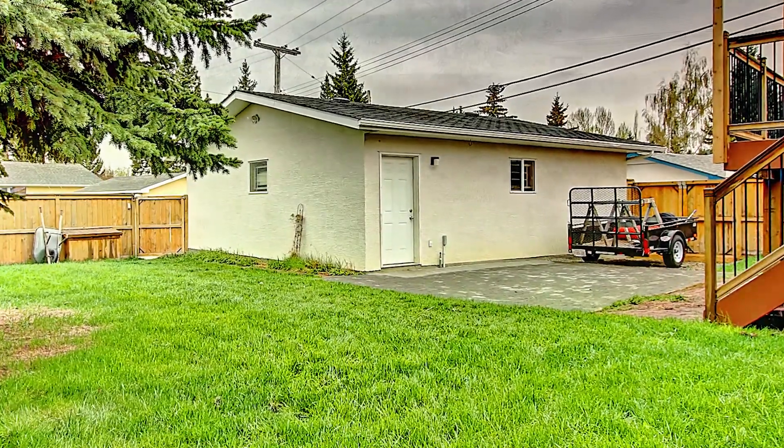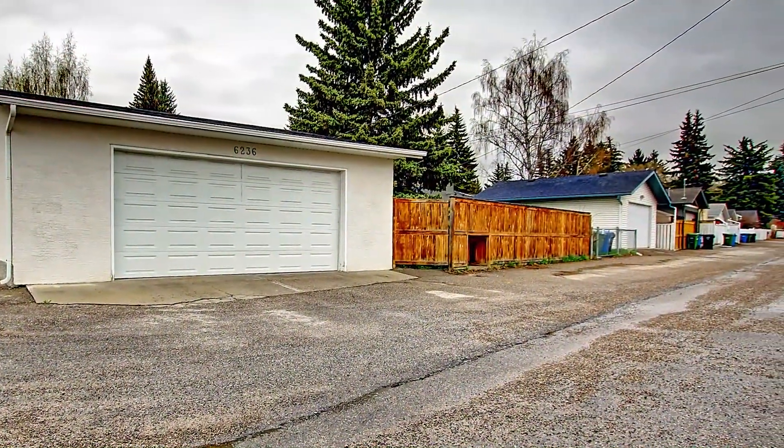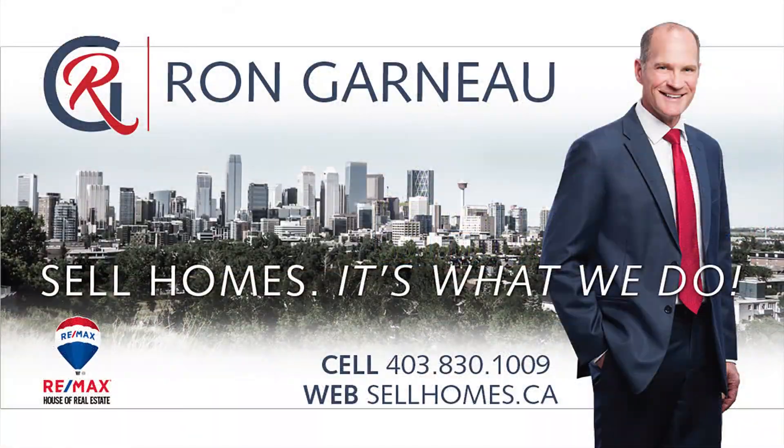There is an oversized garage, an oversized yard, and it also has a paved alley. To get more information about this house just visit us at sellhomes.ca or call me direct at 403-830-1009.